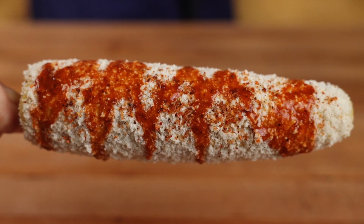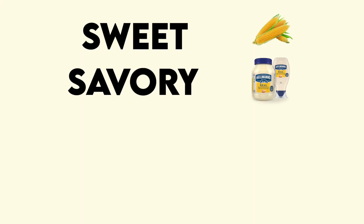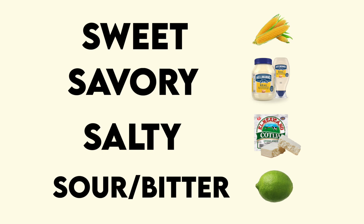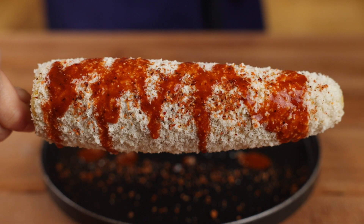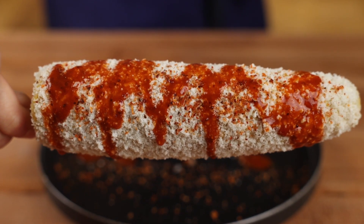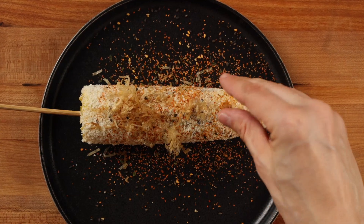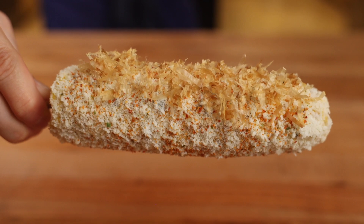What makes a traditional street corn so delicious is that it manages to hit all five basic tastes at one time: sweetness from corn, savoriness from mayonnaise, saltiness from cotija cheese, sour, and a little bitterness from lime. And because elote is such a perfectly balanced dish, there's no reason to stray from that underlying flavor profile. So we're going to sub in some really unique Japanese ingredients that hit all of these same notes while also bringing out a whole new kaleidoscope of interesting flavors.